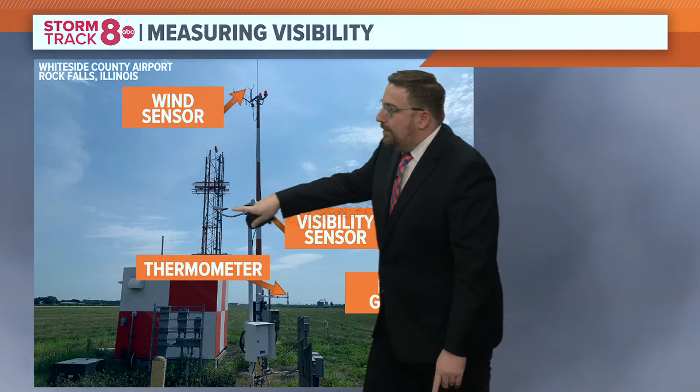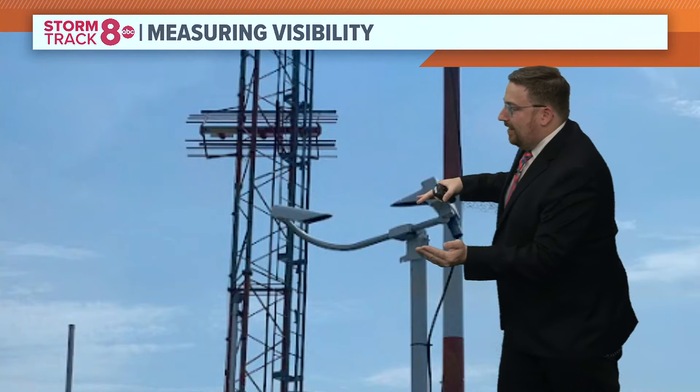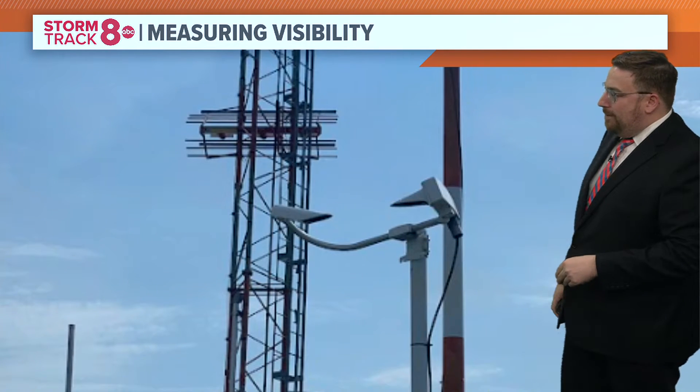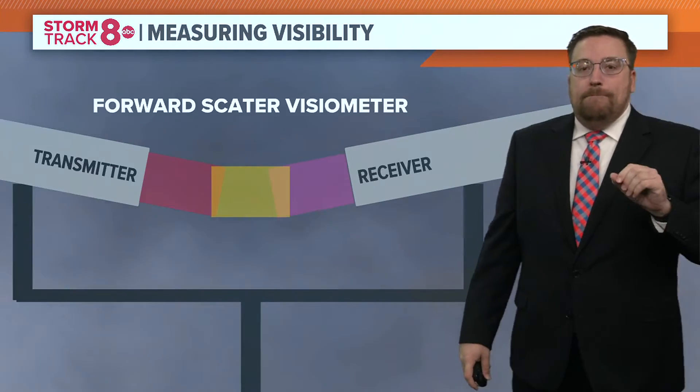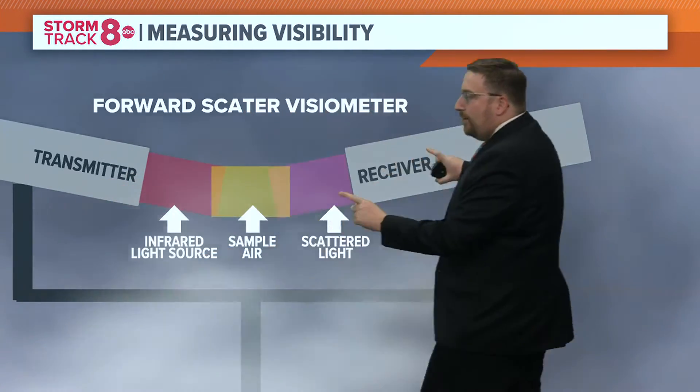So we're going to focus on this piece of equipment right here. Kind of a freaky looking thing — kind of looks like two birds looking at each other with big beaks. This is called a visiometer, and how it works is you've got a transmitter and you've also got a receiver.